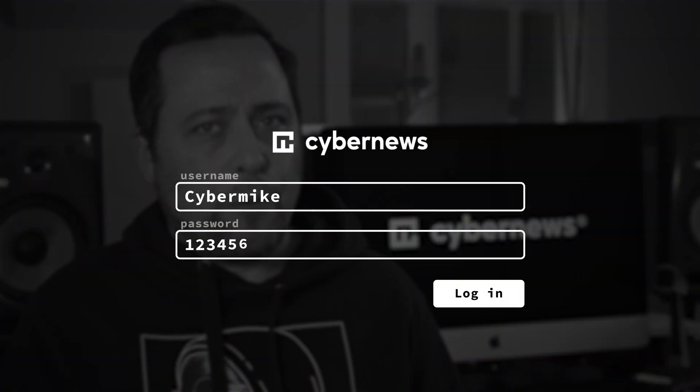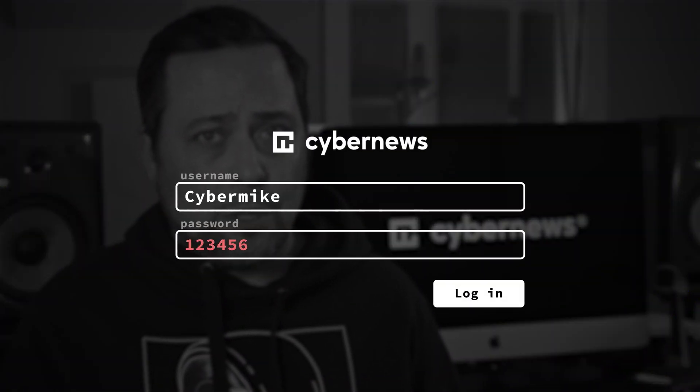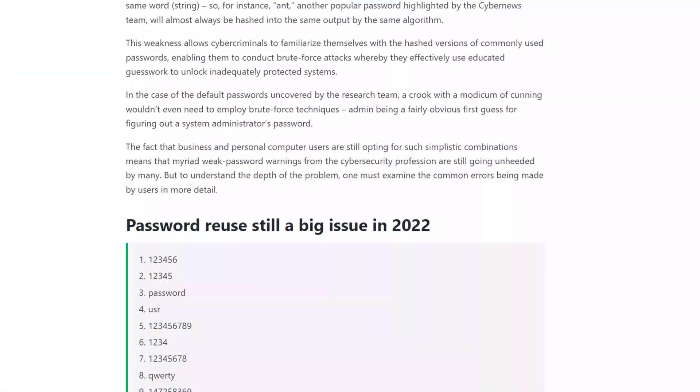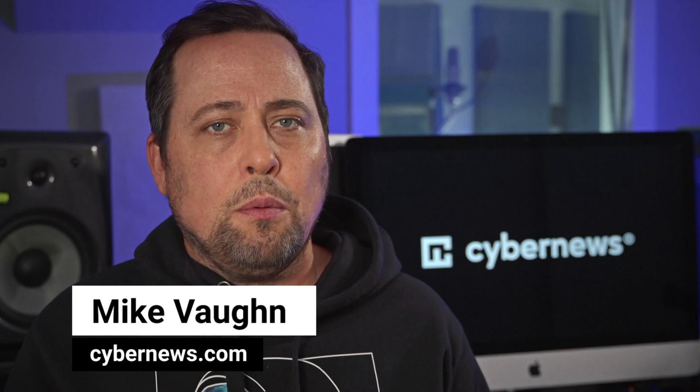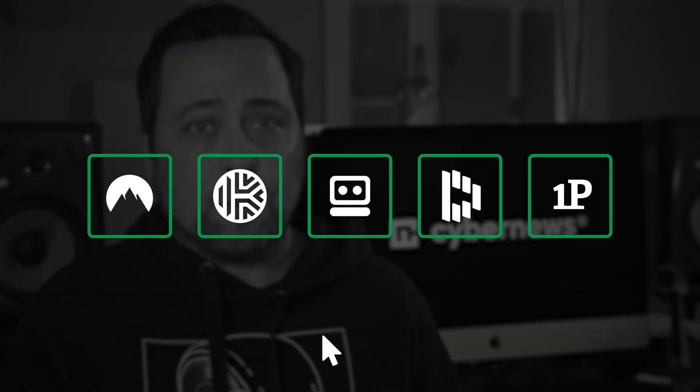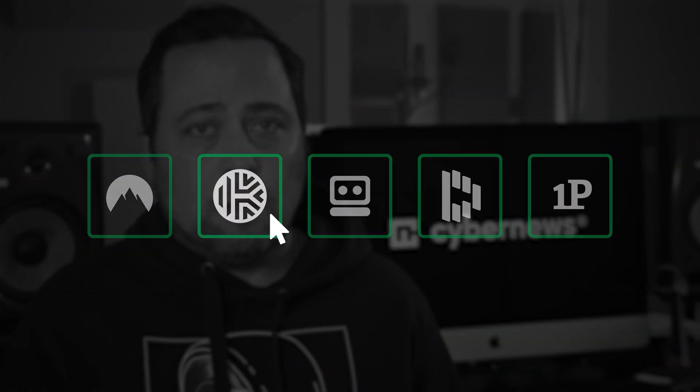Putting one, two, three, four, five, six as your password is not going to protect your accounts. And nope, none of these are going to do the job either. You need to start using truly safe passwords and probably pick a proper password manager to protect all your info. But which one? Let's find out.